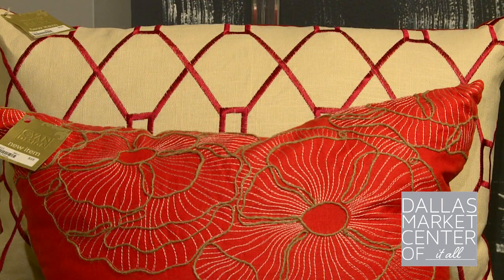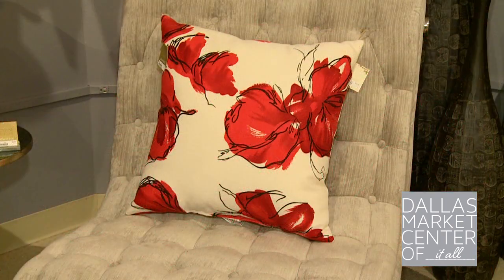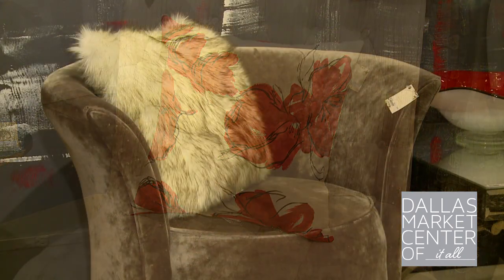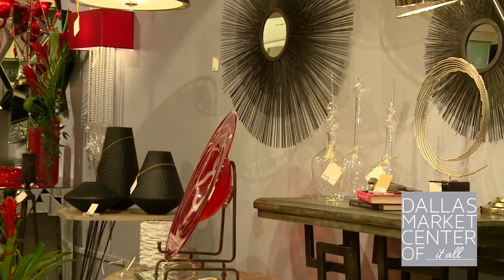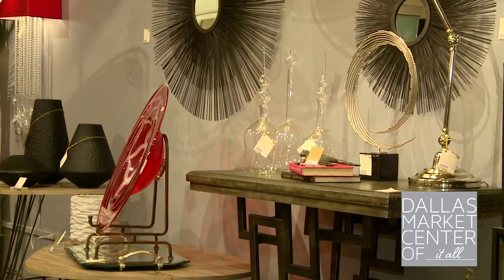Also new for Cyan are pillows — a new category — with 39 different designs in three different sizes. This summer in Dallas, be sure to see Cyan Design. Beautiful objects for beautiful lives.